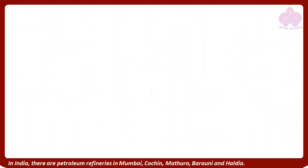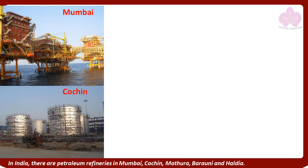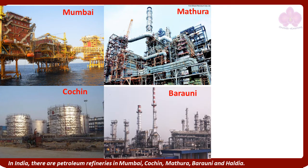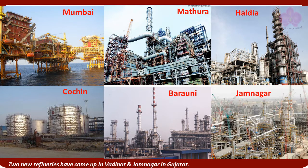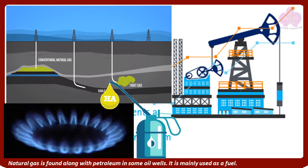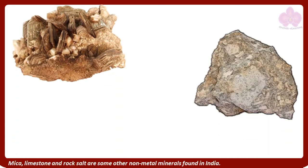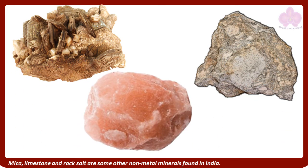In India, there are petroleum refineries in Mumbai, Kochi, Mathura, Baroni, and Haldia. Two new refineries have come up in Wadi Nar and Jamnagar in Gujarat. Natural gas is found along with petroleum in some oil wells. It is mainly used as a fuel. Mica, limestone, and rock salt are some other non-metal minerals found in India.